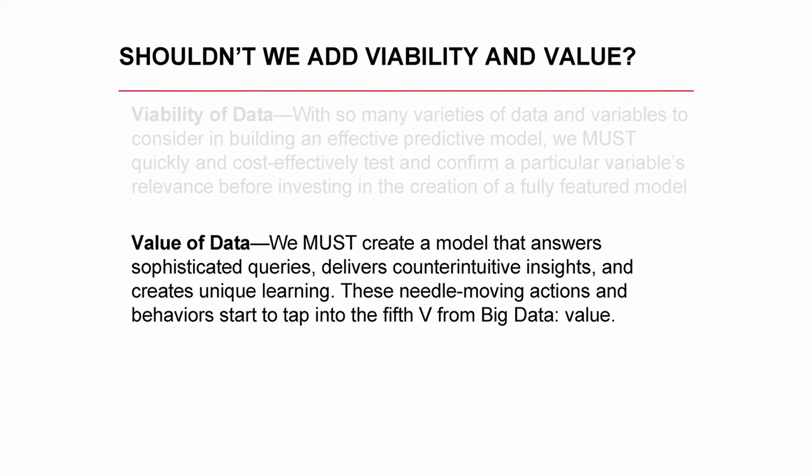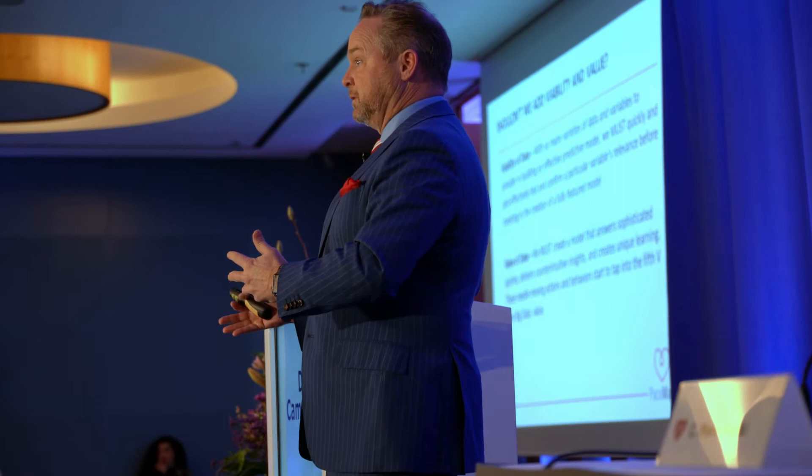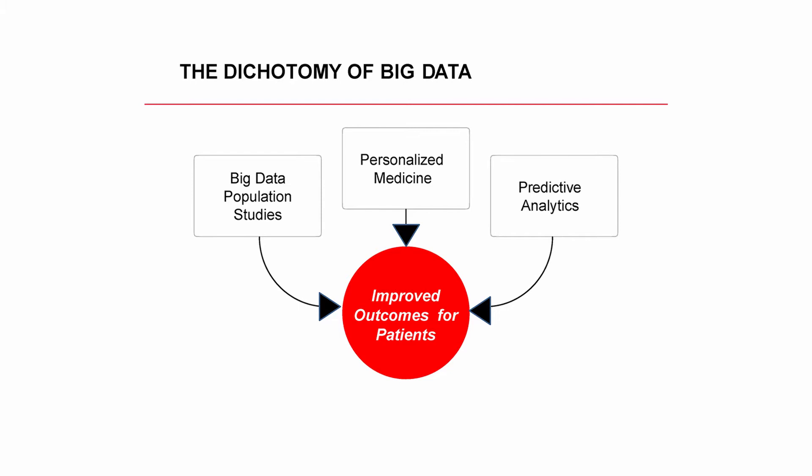Should His bundle pacing be done in this patient versus that patient? The American College of Cardiology last night had a Twitter chat all on His bundle pacing — quite interesting, the variable amount of data people are having. Everyone agreed, just like we did today, that we need randomized controlled trials. Big data is actually a dichotomy: you've got data coming from everywhere, big population studies and predictive analytics, but ultimately we're talking about using big data to personalize care and personalized therapies.